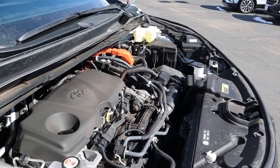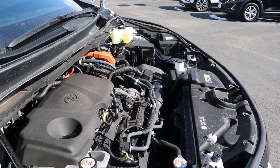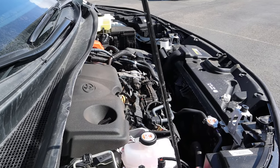Under the hood we have a naturally aspirated 2.5-liter four-cylinder that's paired to a hybrid system and a CVT. Fuel economy is 35 around town and 36 on the highway, with combined power output of 245 horsepower.